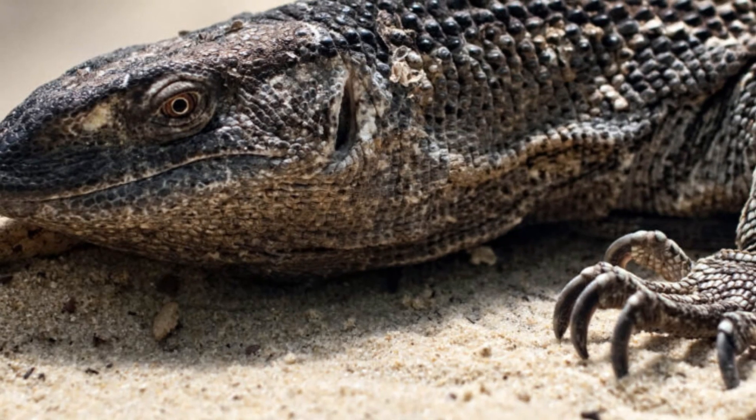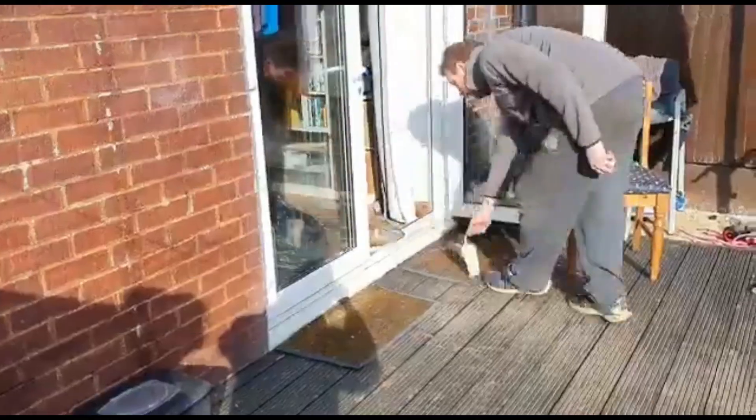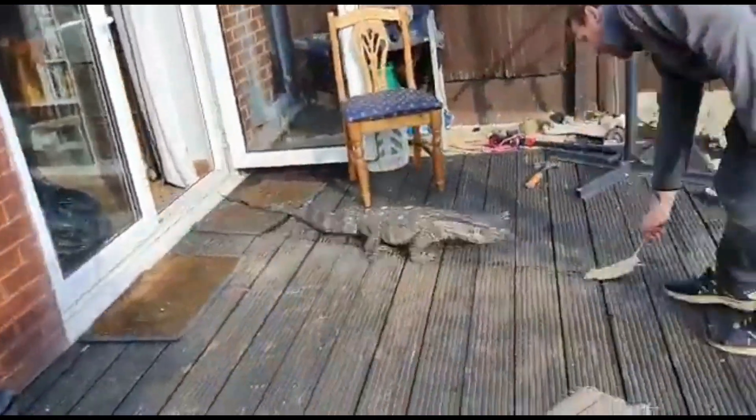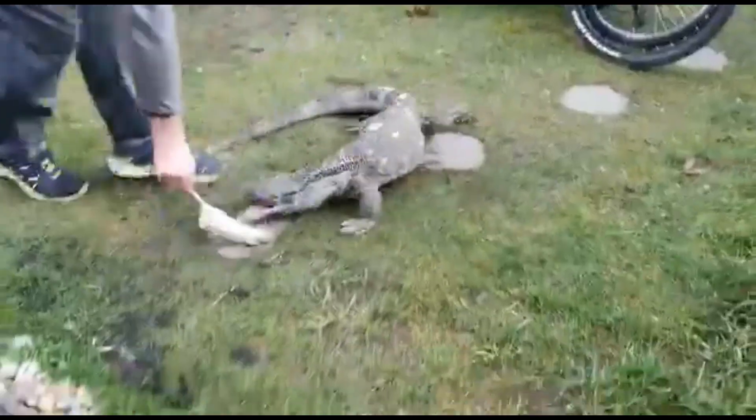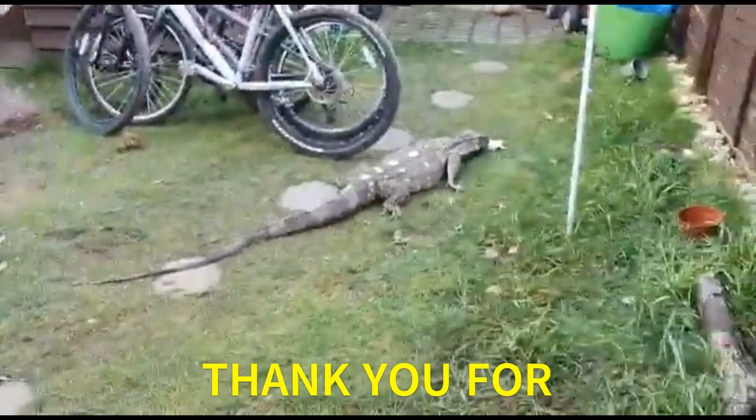These majestic reptiles can live up to 20 years or more. So, what did you think of the Black-throated Monitor? Has anyone ever had one as a pet? Let us know in the comments. Thank you for watching.